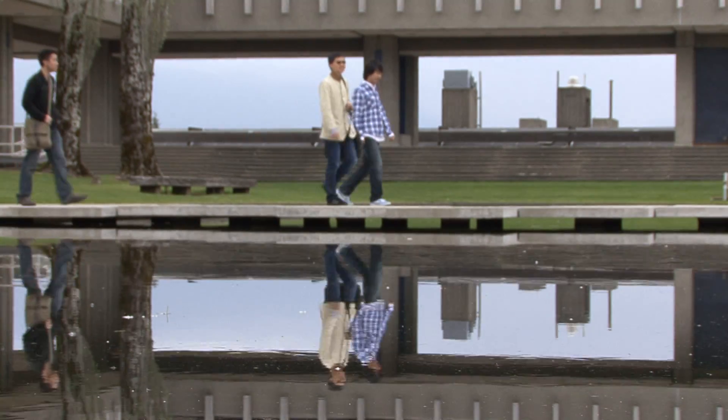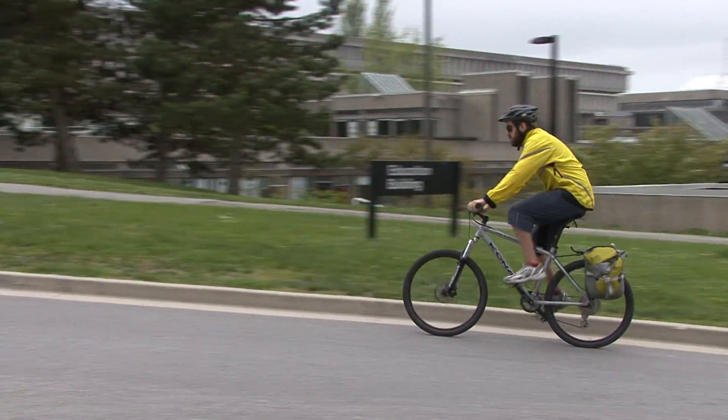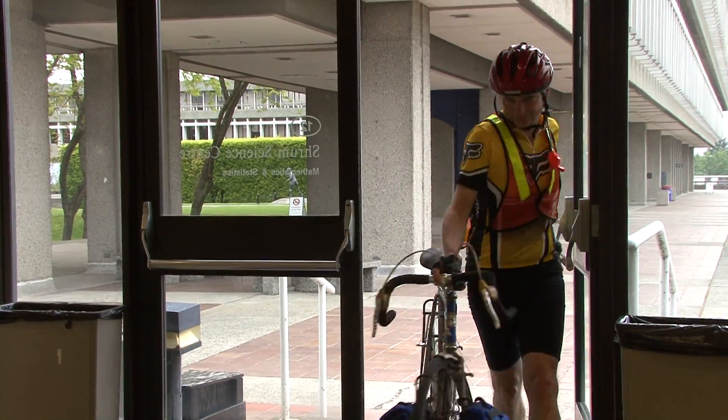The quality of life at Simon Fraser University in Vancouver is plain to see, but behind the smiles lies a world-class math department. I would describe the math department at Simon Fraser as collaborative, innovative, enthusiastic and dynamic.